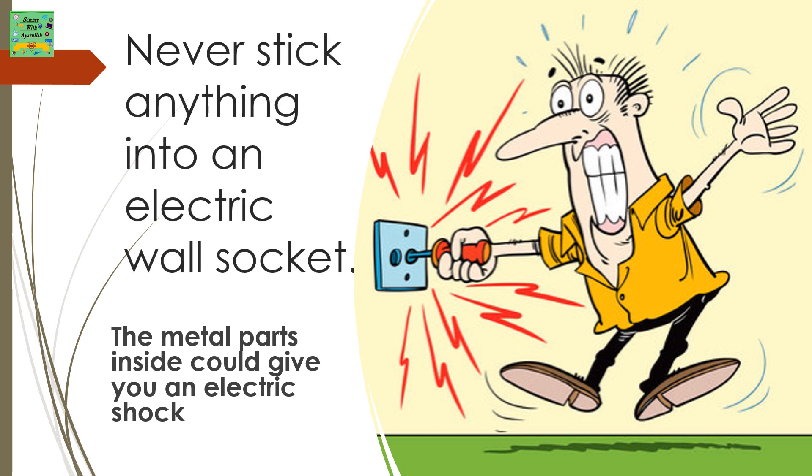Never stick anything into an electric wall socket. The metal parts inside could give you an electric shock.